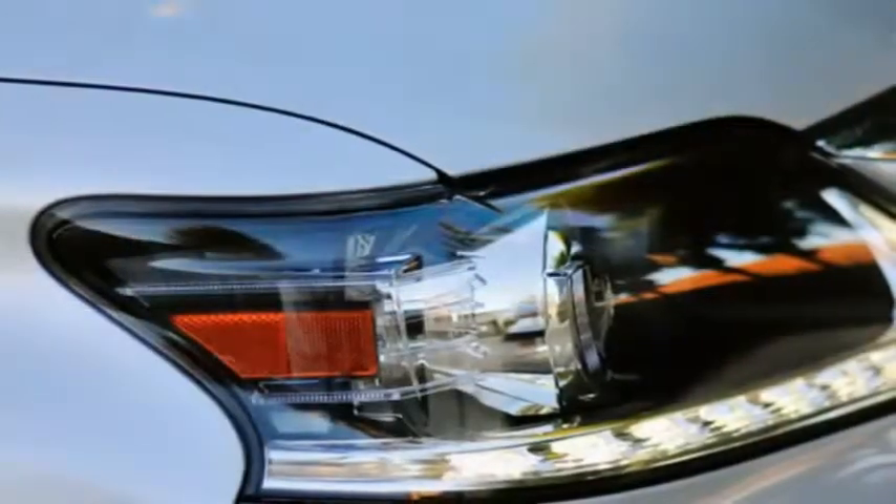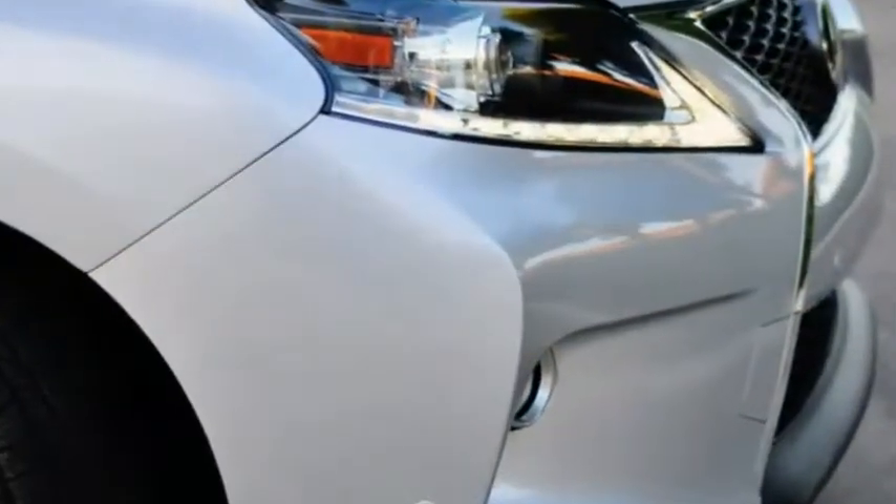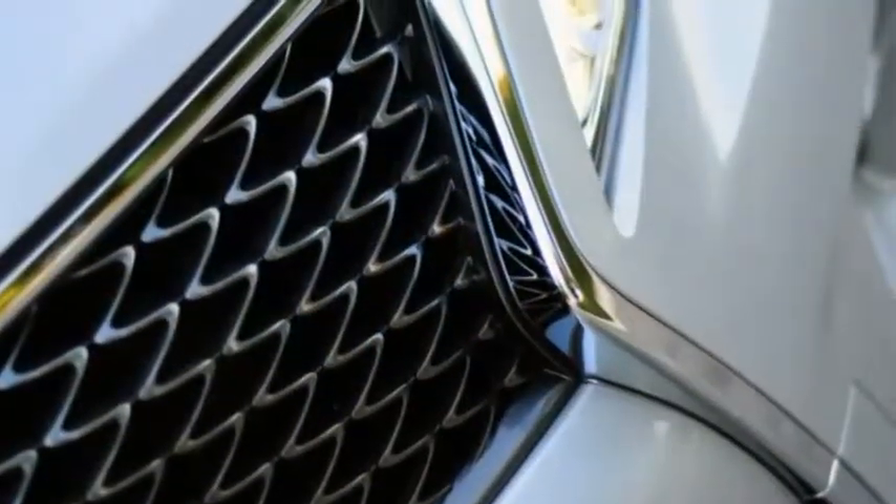The all-new 2016 Lexus RX delivers greater interior space, as well as a bolder, more lavish look than its jelly-bin-profiled predecessor. More driver-focused than before, the 2016 RX provides the quietness and comfort expected by owners of luxury crossovers.